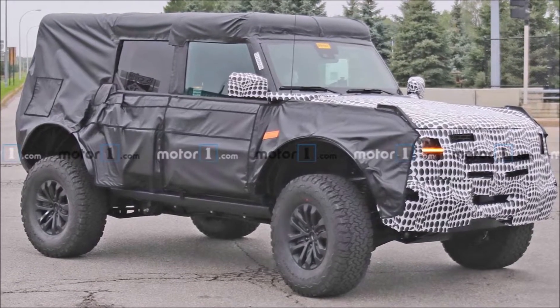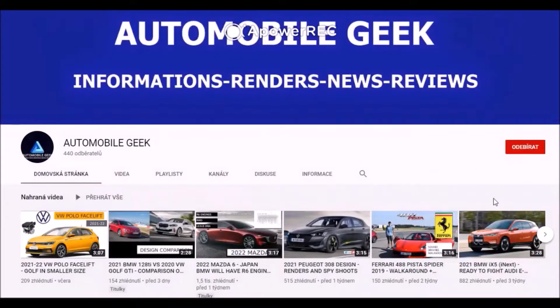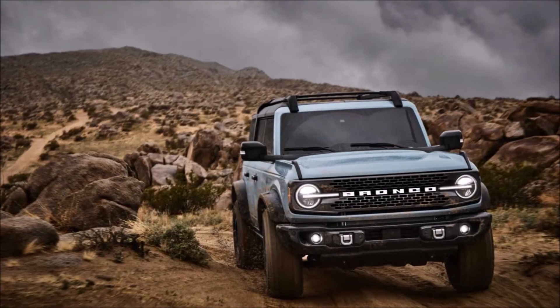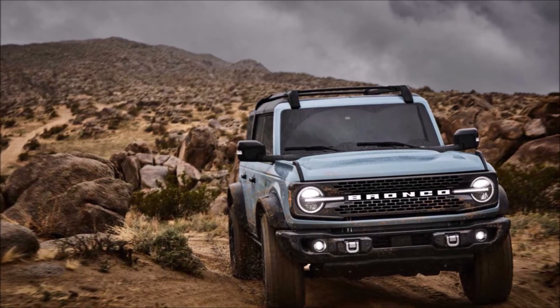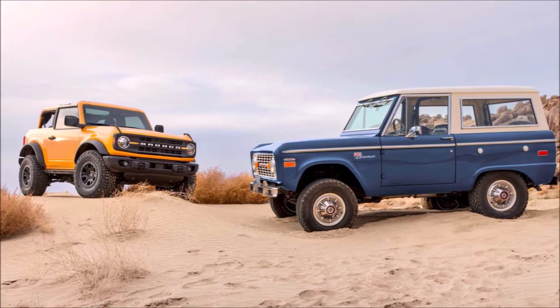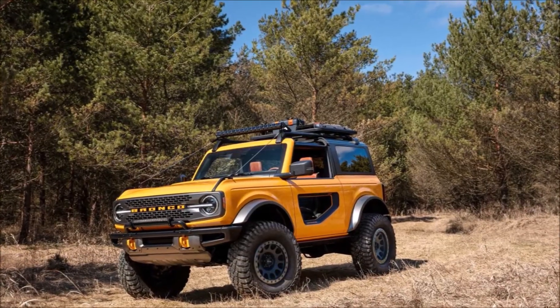I'm going to be discussing the possible engines and I will show you renders and spy shots. The 2021 Ford Bronco has been recently revealed. It will be available with many engines, and the most powerful option has 310 HP.